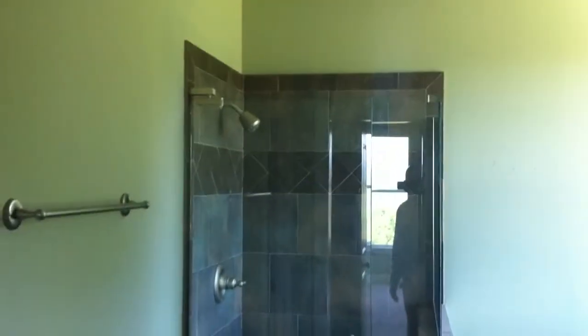And we have the bathroom — the master bathroom — with the jetted tub, double vanity sink, and glass shower here. Another view.